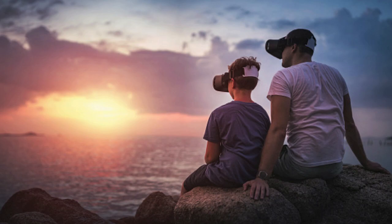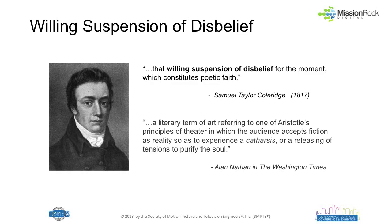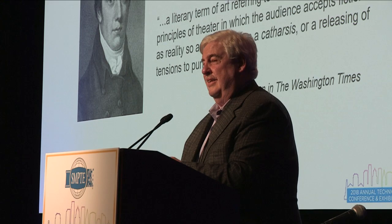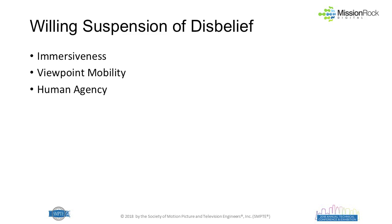I have to include this photo because I don't know what these people are doing — I think they forgot to plug into their GPU at all. But this comes down to the suspension of disbelief: a literary term going back a few hundred years, referring to one of Aristotle's principles of theater, where the audience accepts fiction as reality so as to experience a catharsis or releasing of tensions that purify the soul. If I have a suspension of disbelief algorithm in my display, it probably has attributes of immersiveness, viewpoint mobility, and human agency.